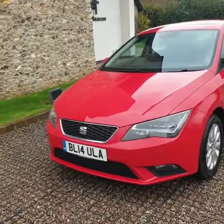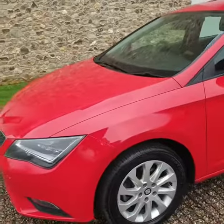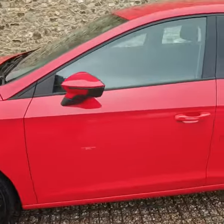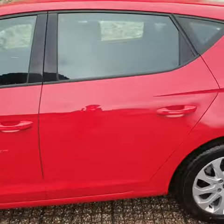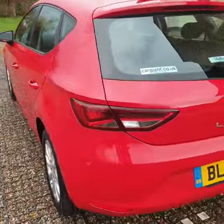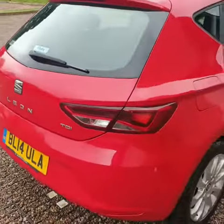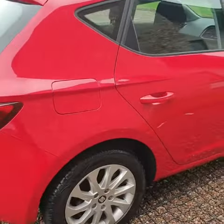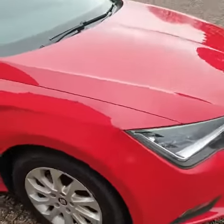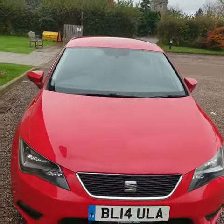Hi there and welcome to Vine Autos. Here we have a 14-plate Seat Leon TDI in red. Overall great condition - all the alloy wheels look good, there's a little mark but nothing really to worry about. Very nice color in the flesh, it's just come back from the valeters.